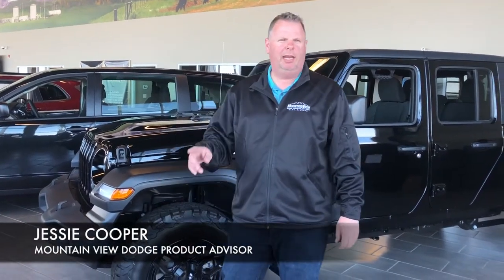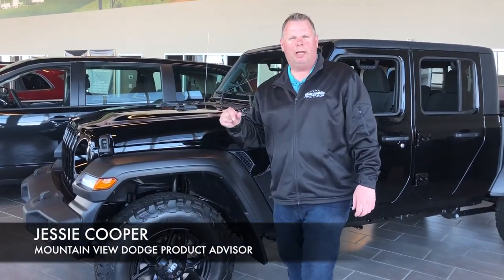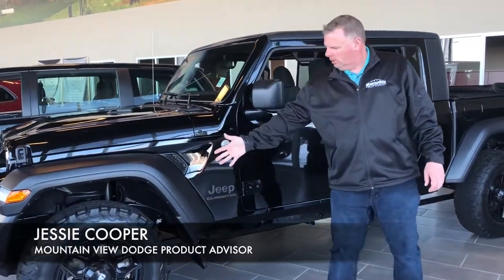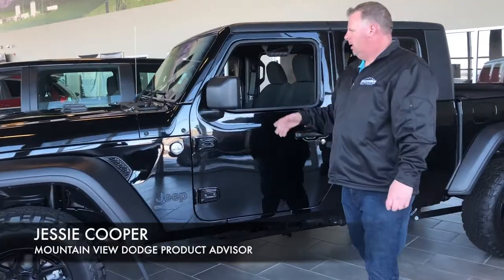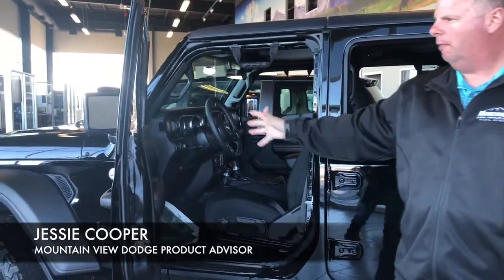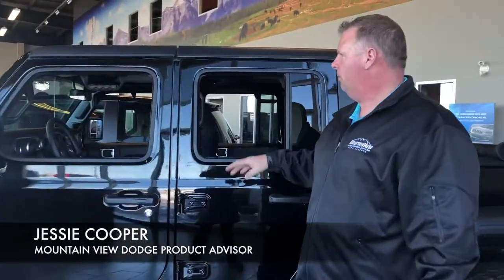Hey folks, Jesse here at Mountain View Dodge. Today I have beside me a 2020 Gladiator Sport Black with our added accessories and rims. Inside we have our cloth seats and the traditional Jeep styling inside — the creature comforts of home that Jeep is synonymous for.